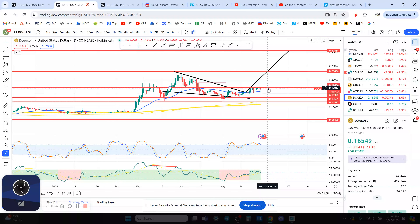You have to break 17 cents to remain bullish short term on Dogecoin. If you get rejected off this resistance at 17 cents, your next stop to the downside is 14 cents, and below that you're looking at 12 cents, 11 cents, and 9 cents.